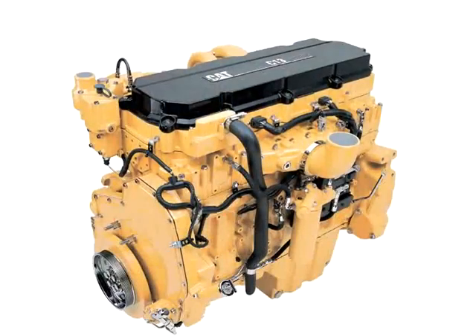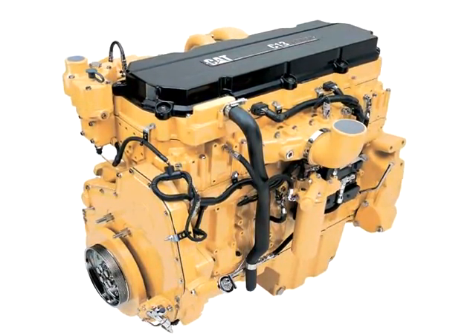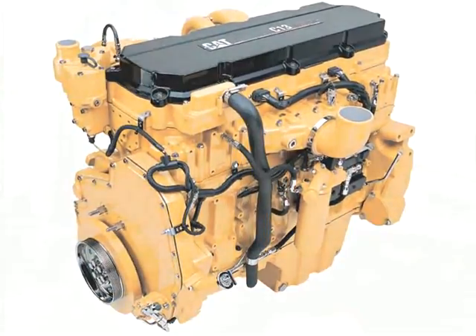It's lightweight and it's a reliable performer. The C13 is revolutionary in its approach to meeting EPA emissions regulations while providing outstanding customer value.